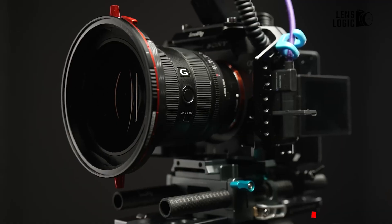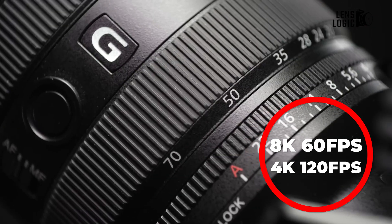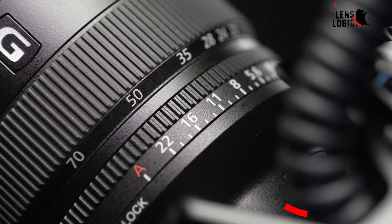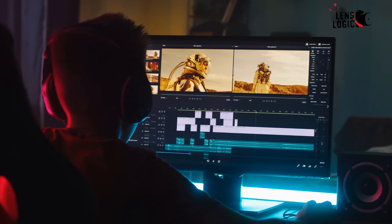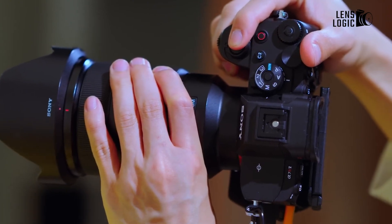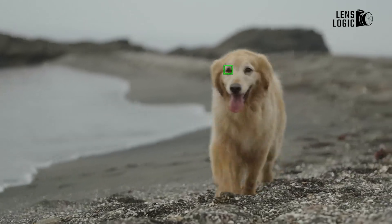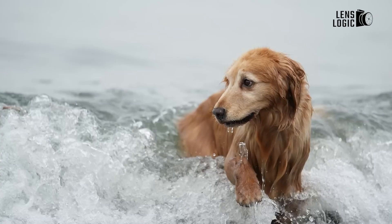The rumored specifications suggest impressive video capabilities, including 8K recording at up to 60 frames per second and 4K at up to 120 frames per second, all with 10-bit color depth. The addition of S-Log3 and S-Cinetone profiles should provide extensive flexibility for color grading. The camera is also said to offer 4K 16-bit RAW output through HDMI, making it an attractive option for professional videographers, with dual AI units helping to manage heat generation and recording limits effectively.